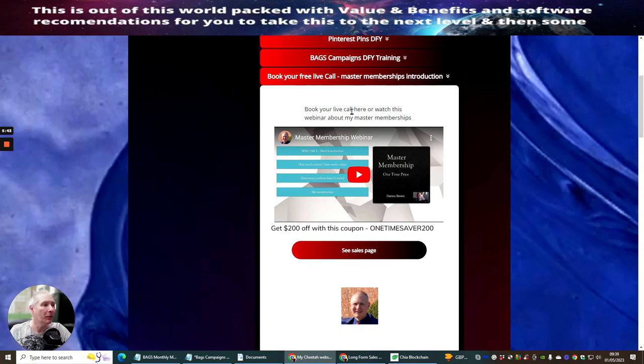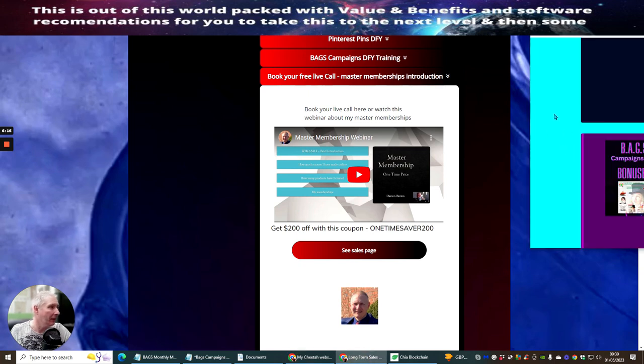Inside here there's a Book Your Call option to watch a webinar for my Master Membership. This is a webinar you just need to sign up for and have a look at. I'm also giving a one-time price with $200 off — this currently goes out at $997. With this discount you can get it at $797, and I'm even dabbling with the idea of letting you have it for $497. This is a one-time price to my Master Memberships, which I'm already including as a bonus that I'm going to show you shortly.